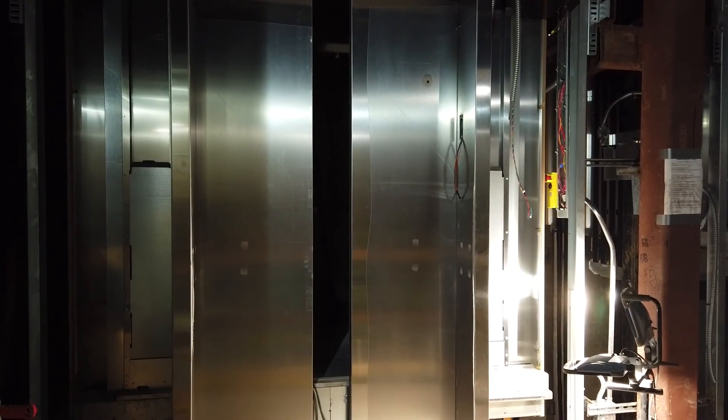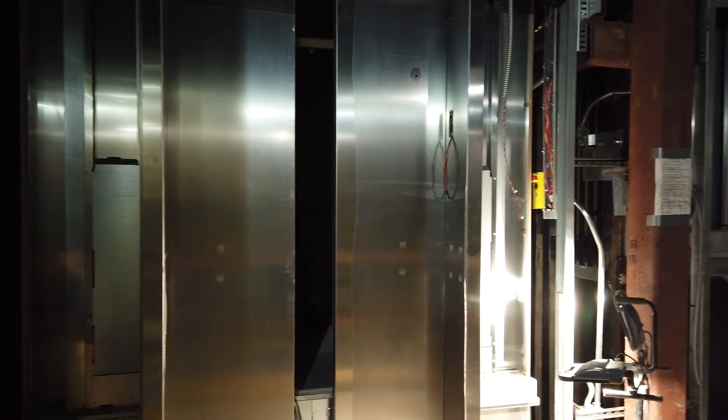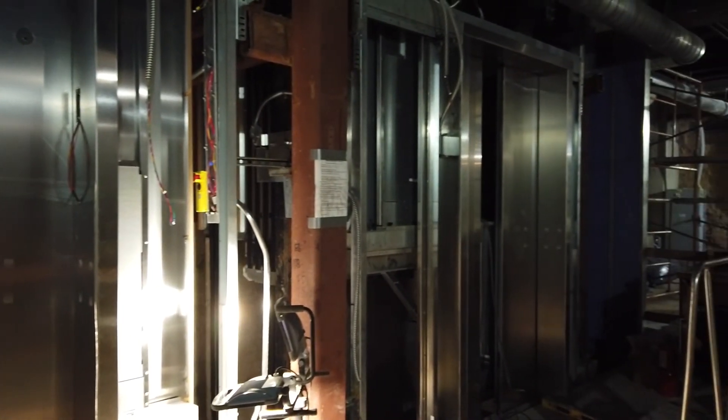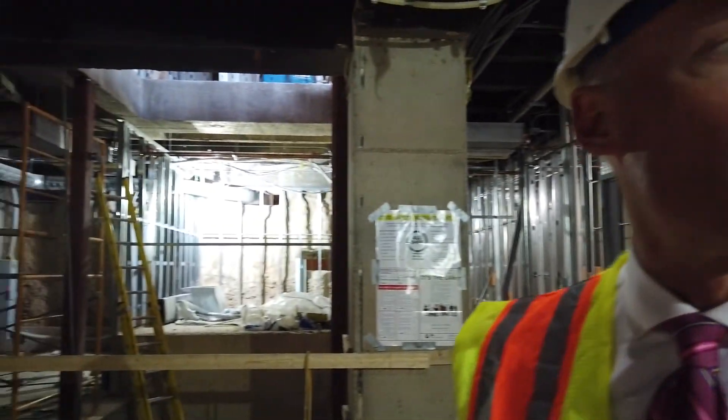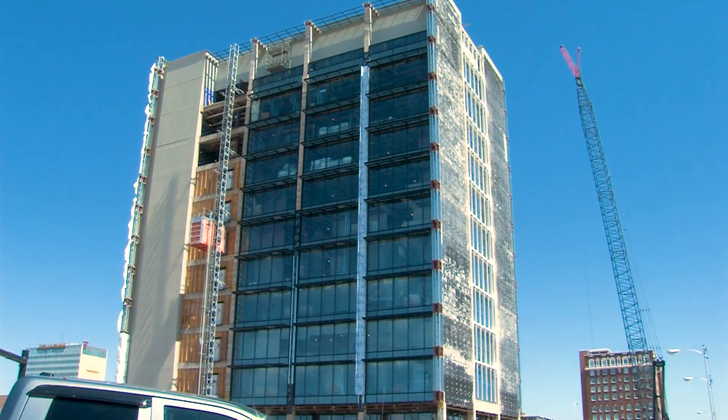This is exciting because this is the first lamsa elevator. Important to note, there are two personnel elevators, and right here we see the shaft for the service elevator that will service every floor.